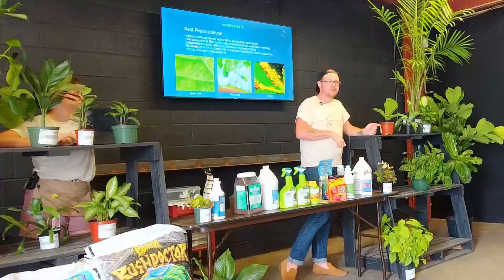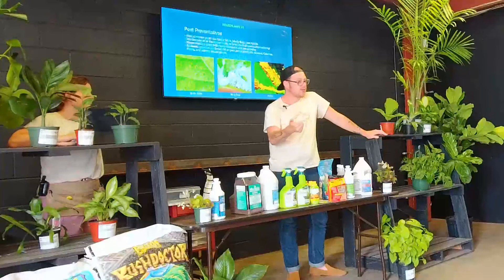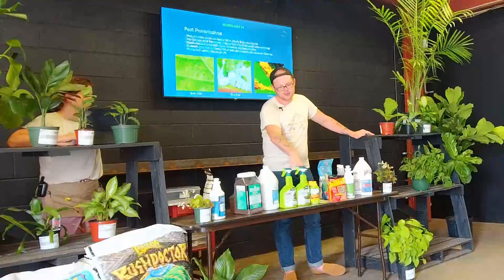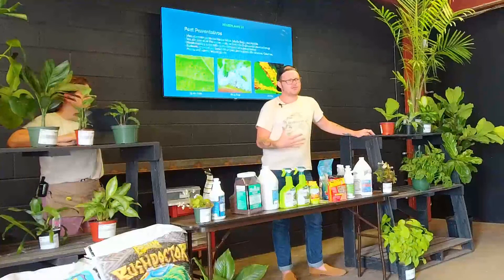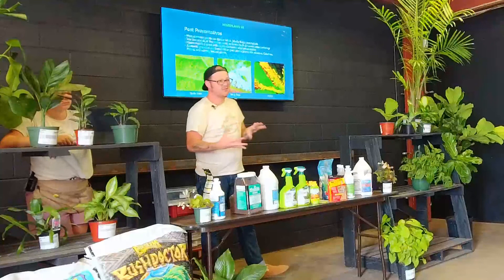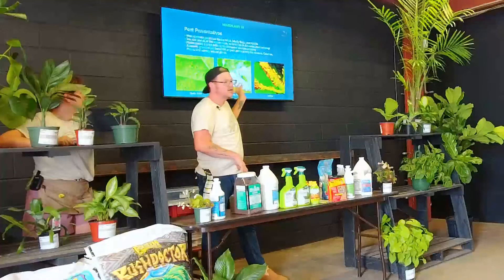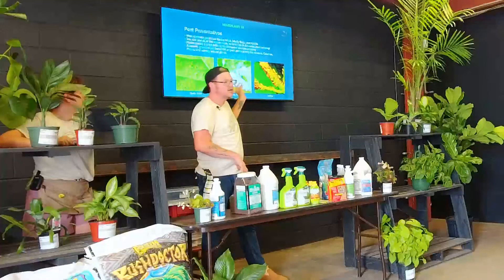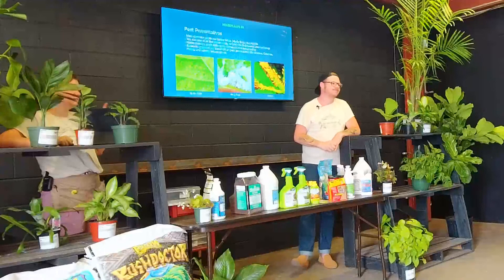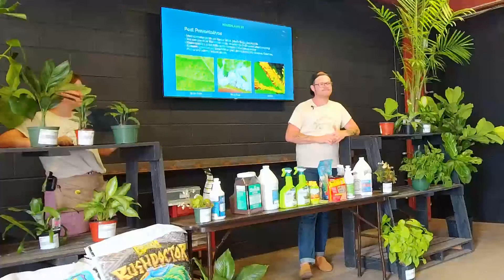I try not to spray on anything that's flowering — a big one for me is I don't treat milkweed. I also try not to put it on any flowering things, and I try to treat herbs and veggies after they've started producing fruit — after their flowers are gone and I'm not worried about pollinators coming to interact with the pesticide. Milkweed is usually going to have aphids on it, and it's almost a symbiotic relationship between the aphids and the milkweed. But milkweed also attracts a different type of aphid that only spreads to other milkweeds, so it's not something you need to worry about spreading to other plants.